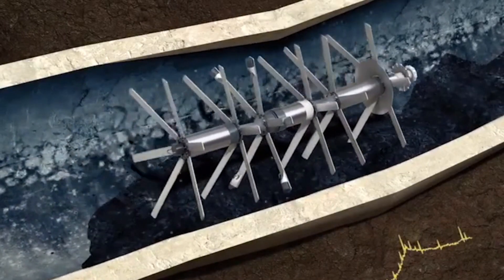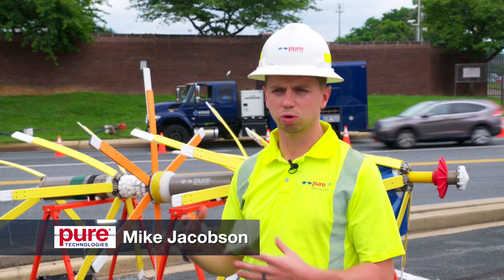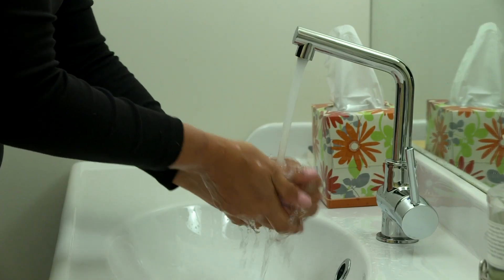Without the Pipe Diver and tools like it, we'd have to shut the pipe down, dewater the pipe, and actually have people enter the pipe to perform the inspection internally. Anytime you're putting individuals in a confined space, that's always a concern. With Pipe Diver, we'll keep the main in service so water can continue to flow uninterrupted to our customers.